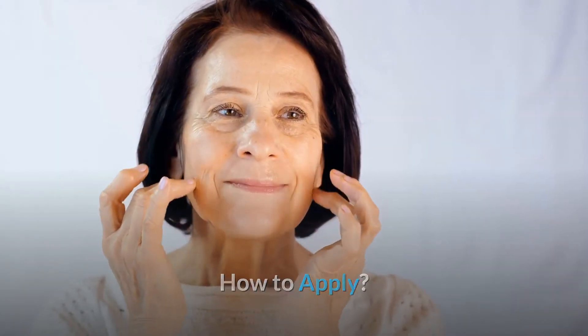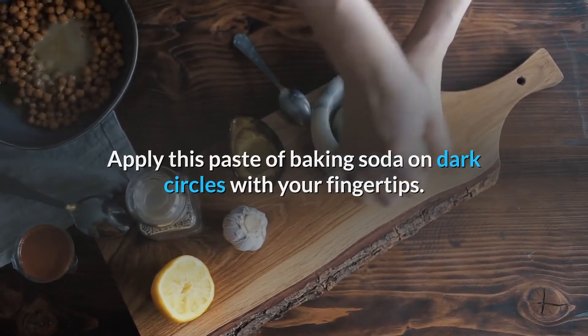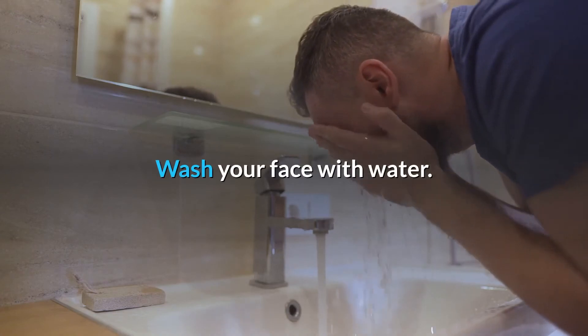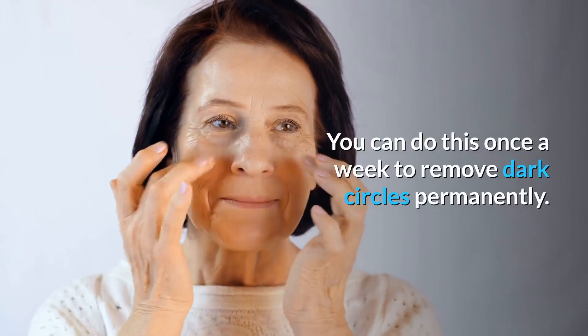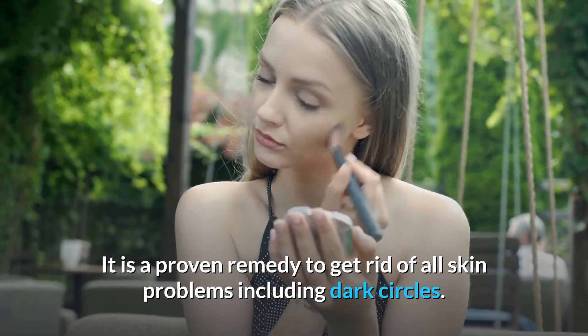How to apply: Apply this paste of baking soda on dark circles with your fingertips. Leave it there for 20 minutes. Wash your face with water. How often should I do this? You can do this once a week to remove dark circles permanently. It is a proven remedy to get rid of all skin problems including dark circles.